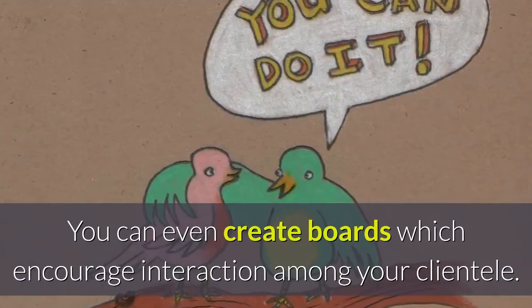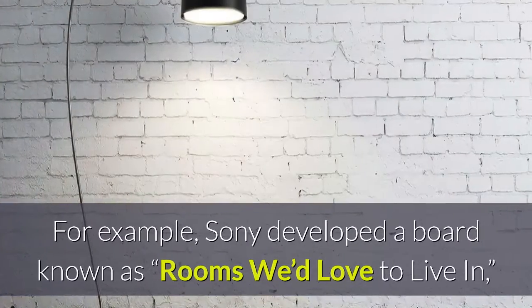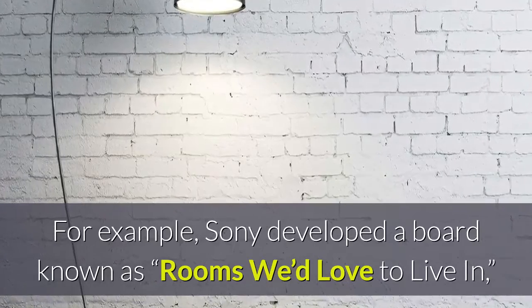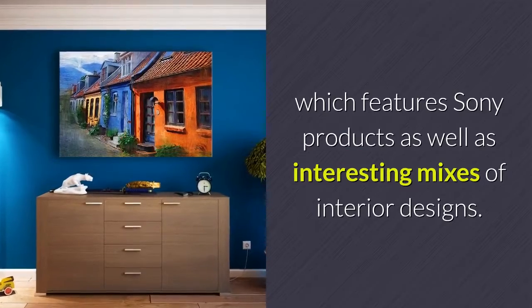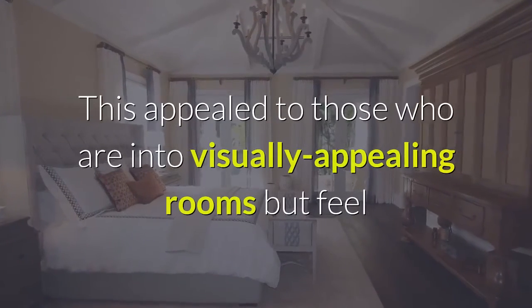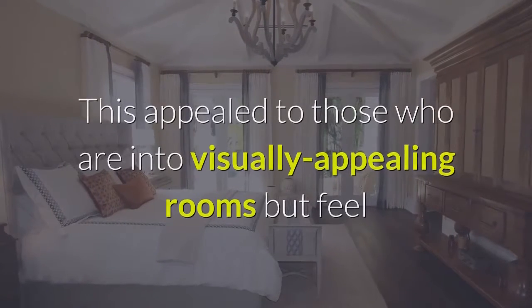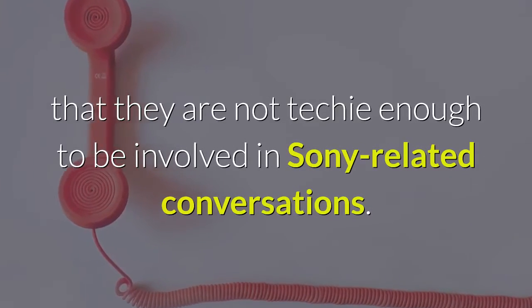You can even create boards which encourage interaction among your clientele. For example, Sony developed a board known as 'Rooms We'd Love to Live In,' which features Sony products as well as interesting mixes of interior designs. This appealed to those who are into visually appealing rooms but feel that they are not techy enough to be involved in Sony-related conversations.